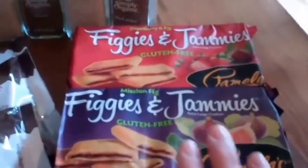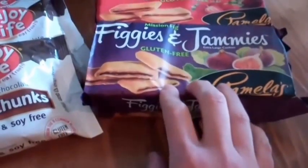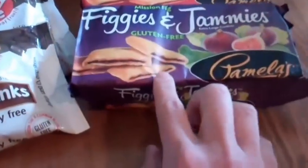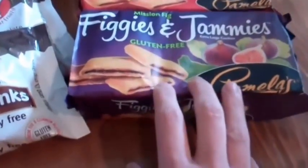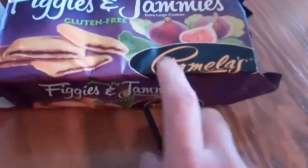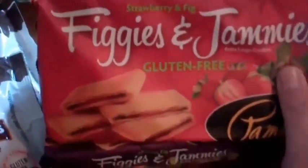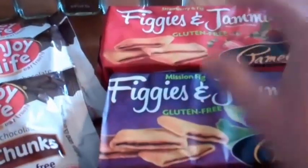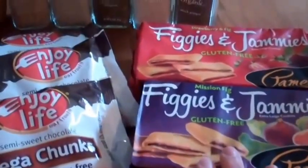On the advice of one of my subscribers — I was talking in my last video about craving figs and had picked up another brand of fig cookies — they recommended I try the Figgies & Jammies. These are the mission fig variety, gluten-free, made by Pamela's. I've tried their flours before and really like them. My boys don't tend to like all figs, so I also picked up the strawberry fig variety. We're going to give these a try — if they're close to the famous non-gluten fig cookie, I'll let you guys know.